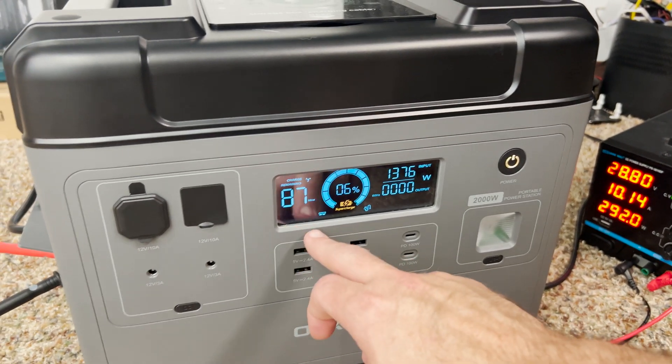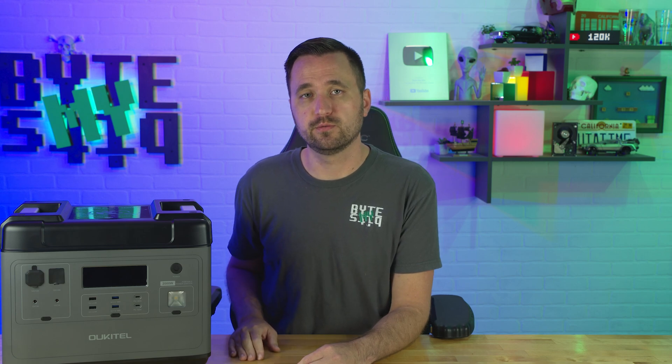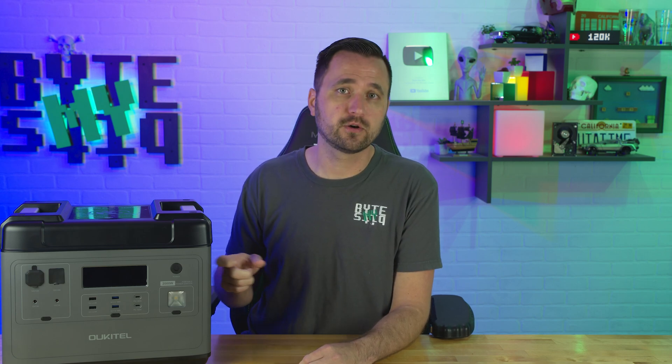Side note: if you plug this into the wall, make sure you're keeping into account other things that are plugged into that same circuit. That way you don't blow fuses and wonder what happened, because 1,100 watts is no joke.